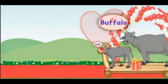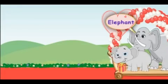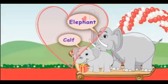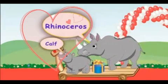Here comes a buffalo. The young one of the buffalo is also called a calf. Here comes the biggest friend - it is an elephant. An elephant also comes with a cute baby called a calf. Here comes another big friend, the rhinoceros. The young one of the rhinoceros is also called a calf.